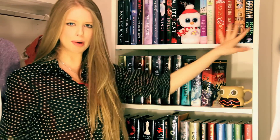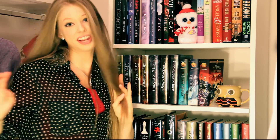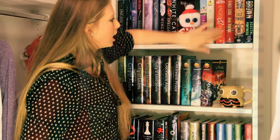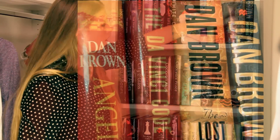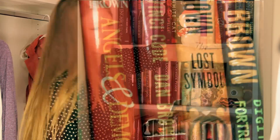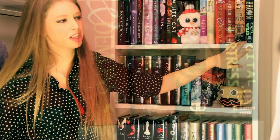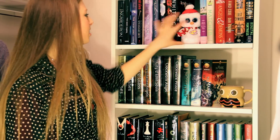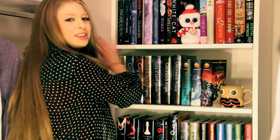Here we're coming up to my Dan Brown collection. I love Dan Brown's books. Here we have Angels and Demons, The Da Vinci Code, The Lost Symbol, and Digital Fortress. I'm missing Deception Point, which is at the Shore House right now, but eventually it'll go in here. That's a really big one — I'll have to rearrange some things.